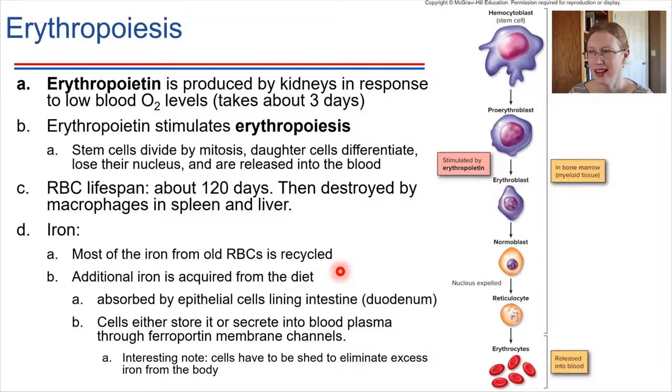The interesting thing is that the only way for our bodies to get rid of extra iron is to literally lose those cells — we have to shed the intestinal cells that are holding on to the iron. We don't have another mechanism to get rid of excess iron other than shedding those cells. The channels that allow transport of iron into the bloodstream are called ferroportin, and the production of those channels is controlled by a hormone produced by the liver called hepcidin, which controls the production and degradation of these ferroportin channels.